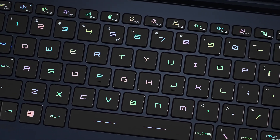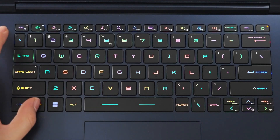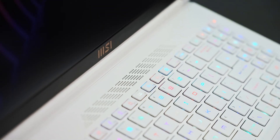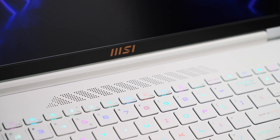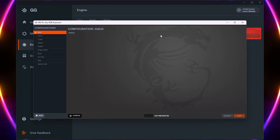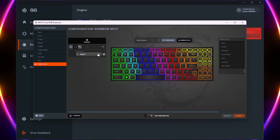By now you must have noticed the lights dancing on your keyboard. The function lock feature allows you to choose whether you need to hold Function to trigger the function keys. The per-key RGB backlight allows you to customize the color for each and every single key. Simply launch SteelSeries GG, select Engine and your keyboard. Here you can cycle between a list of preset effects or tweak your own. Watch the linked video for the full in-depth instruction.